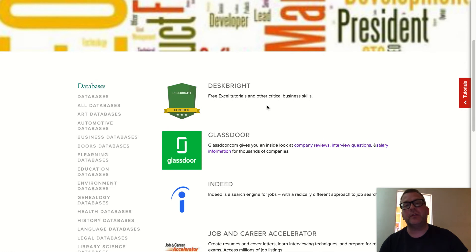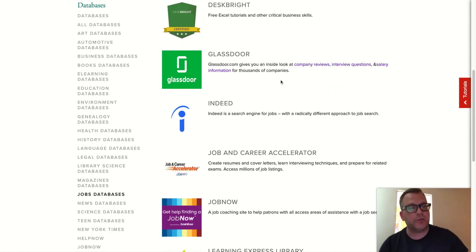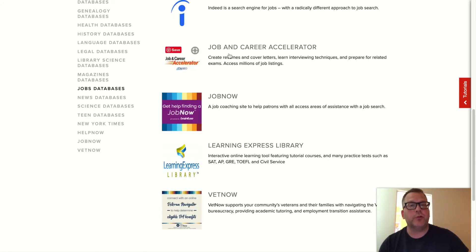You'll see a few things listed here: AtoZdatabases, Glassdoor, Indeed — fantastic job search engines — Job and Career Accelerator, which we're going to be talking about today. JobNow is a job coaching site which allows you to interact online with job coaches. And Learning Express Library, which does sponsor Job and Career Accelerator.